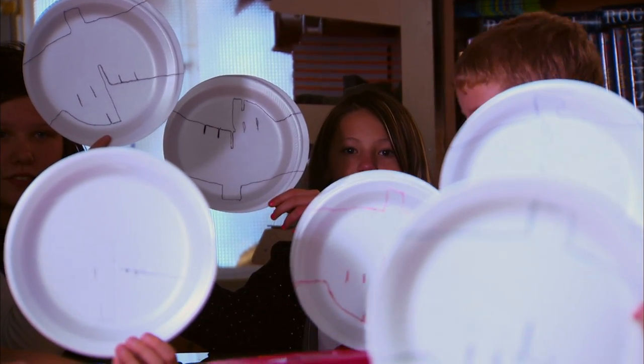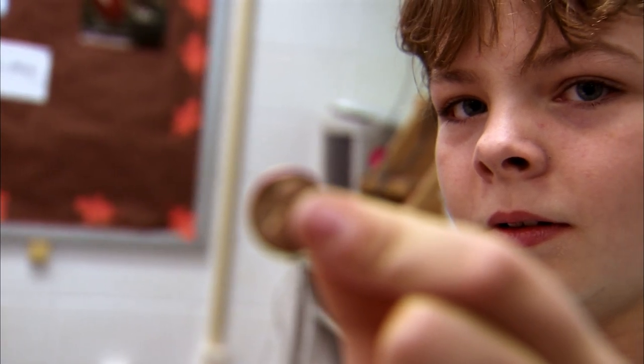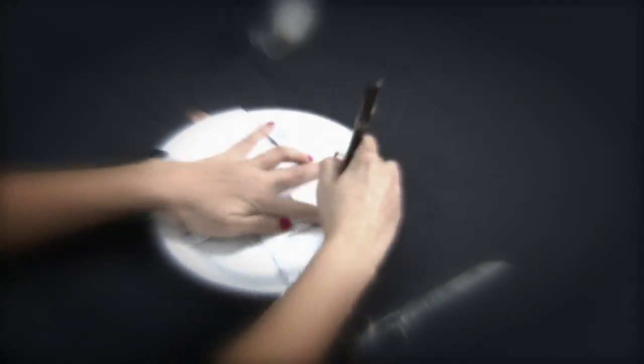It's easy to make. All you need is a nine-inch foam plate, a penny, invisible tape, and scissors. When completed, the FPG-9 can be used to study the basics of flight.